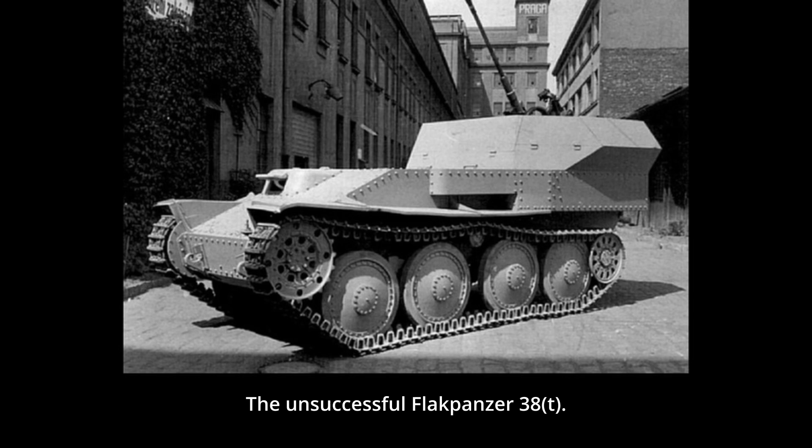On the Panzer 38(t) chassis, the Germans developed an anti-aircraft vehicle armed with a single 2cm Flak 38 placed in a rear-position firing compartment, known simply as the Flakpanzer 38(t). While air targets could be engaged at high angle, firing at ground targets meant that the upper armored parts of the combat compartment had to be lowered.